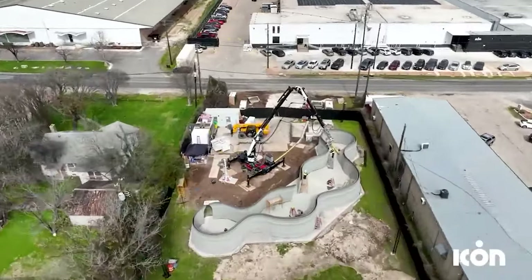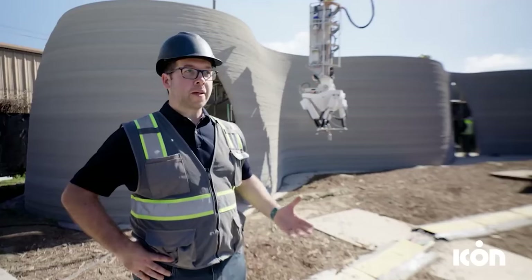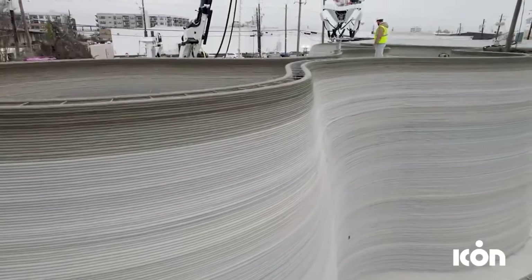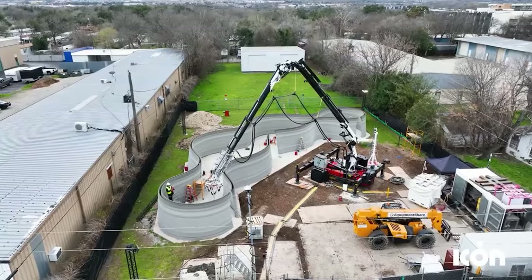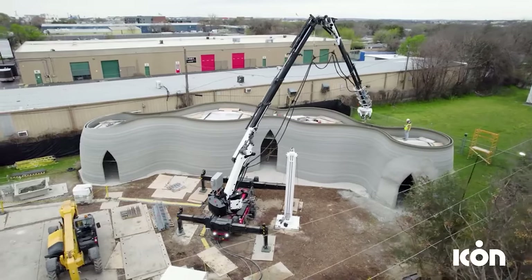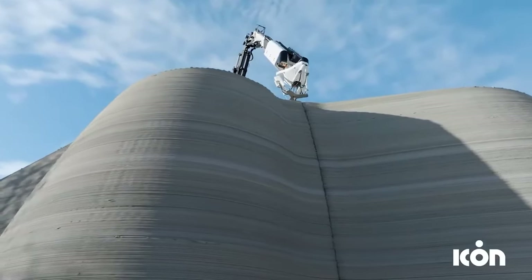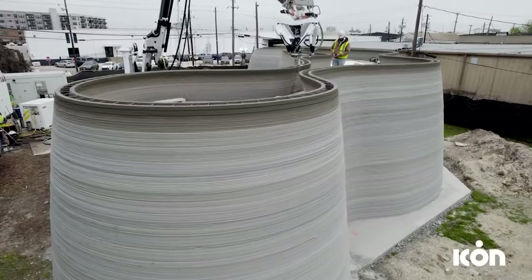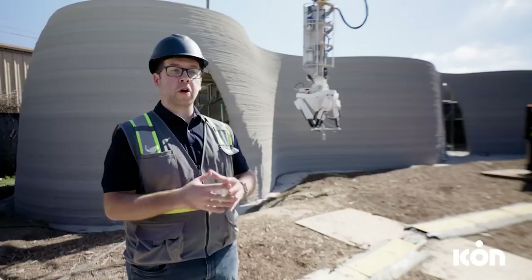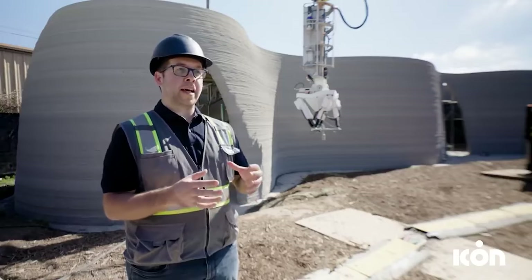This house was printed using a proprietary concrete mixture which promises greater durability and insulation compared to traditional building materials. This process significantly reduced construction waste and decreased the overall carbon footprint associated with building a new home. Moreover, the speed of construction is drastically improved, showcasing the potential of 3D printing to help address the housing crisis by rapidly producing affordable yet robust homes.